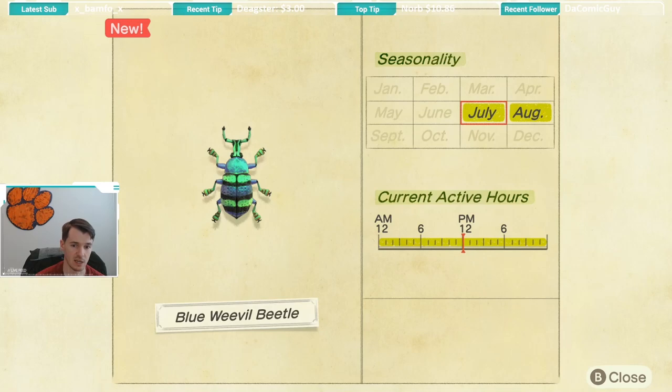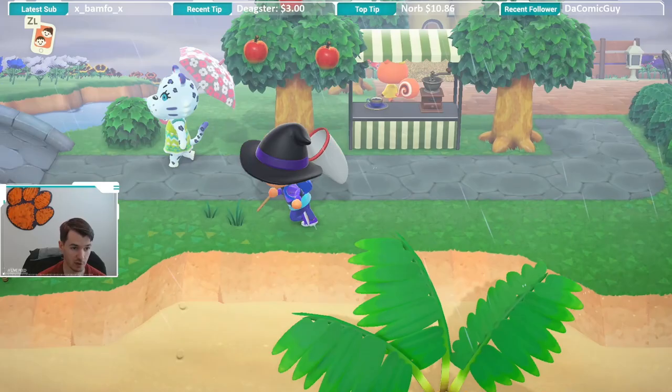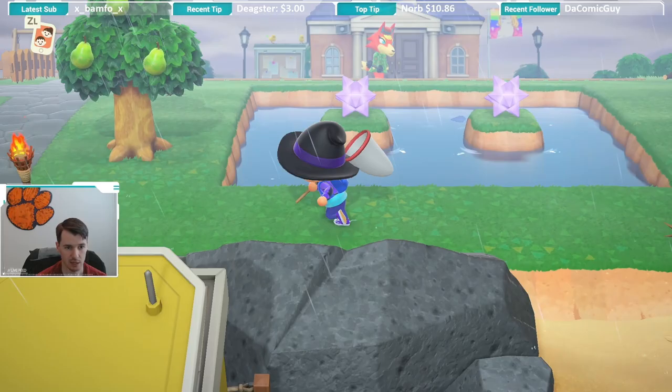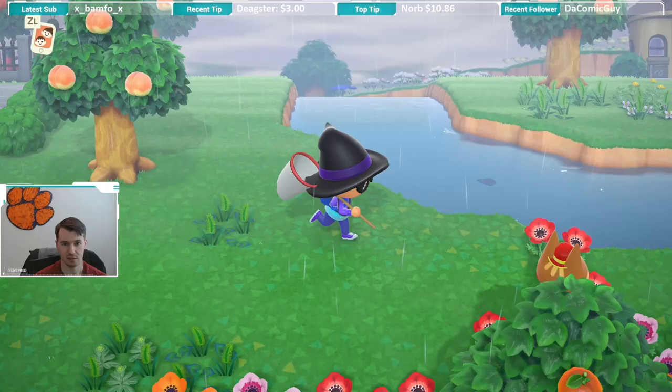I'm going to recommend that if you're trying to catch a blue weevil, if it's raining, that helps because that means none of the butterflies will be spawning, so that gives you a few less bugs you have to worry about spawning. The other thing is I would recommend you search for it in the middle of the day, because I think 5 p.m. is when most of the other beetles and stags come out — they come out at night. Since a lot of those spawn on the coconut trees, you're going to want to look for the blue weevil in the middle of the day, because there are only a few beetles and stags that spawn then, so you're going to have an easier time finding it.